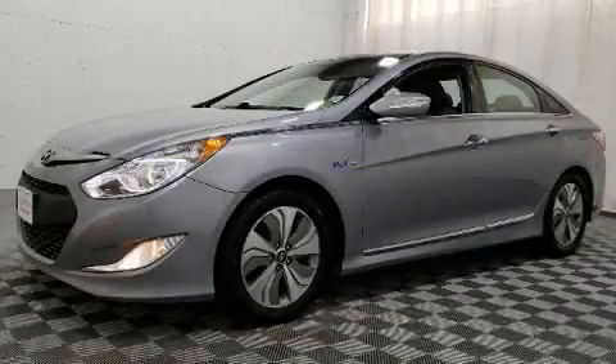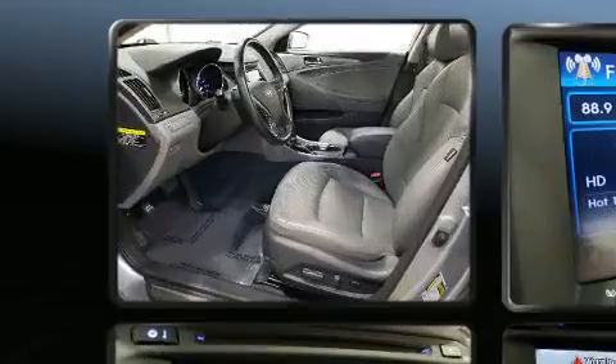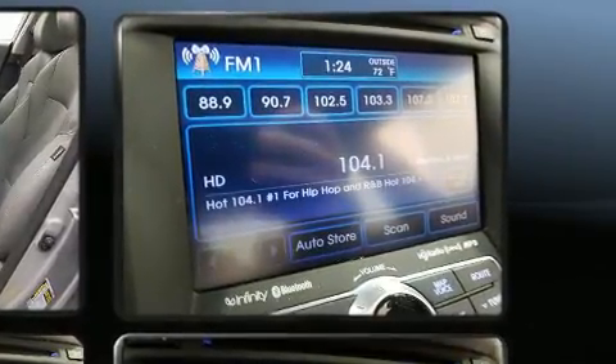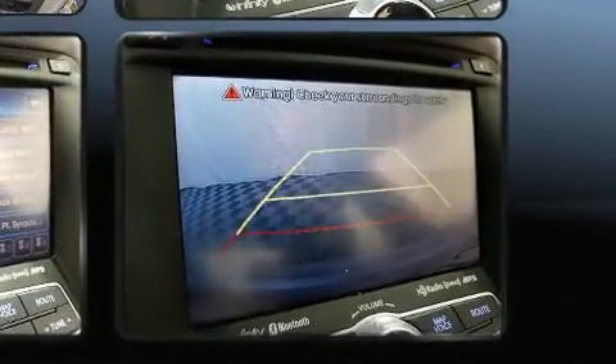Get excited about the 2015 Hyundai Sonata Hybrid. With fewer than 45,000 miles on the odometer, this four-door sedan prioritizes comfort, safety, and convenience. It features a front-wheel drive platform, an automatic transmission, and a 2.4-liter four-cylinder engine.